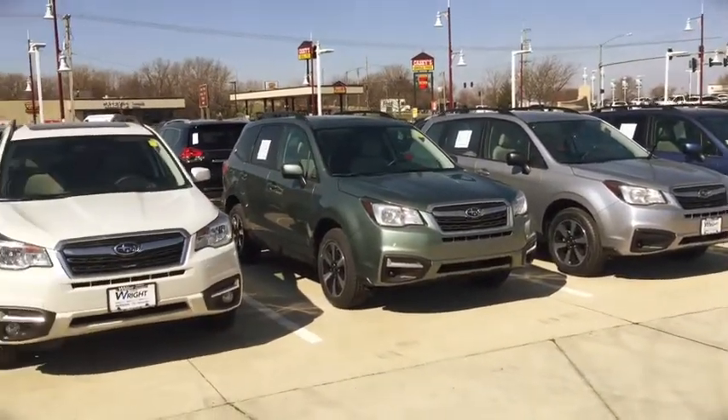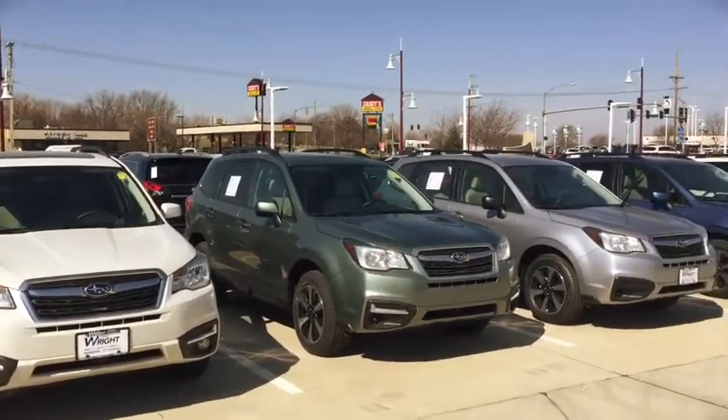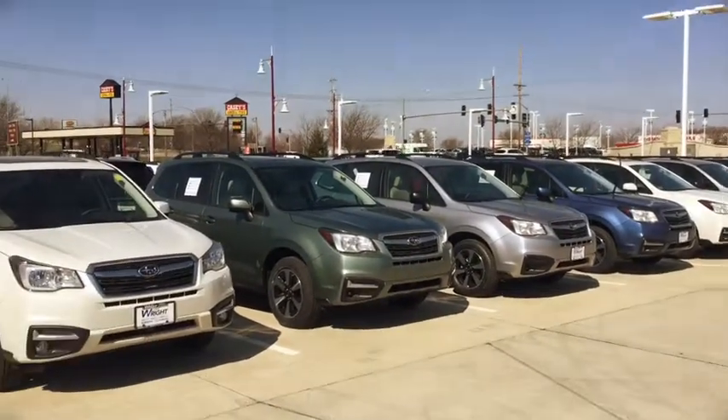Now you can see I have some on the lot here, but they sell very, very fast. I have about 8 or 10 of these on the lot and they sell extremely fast — the Foresters.